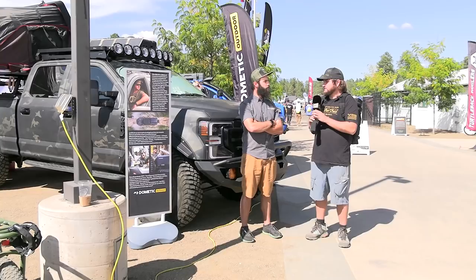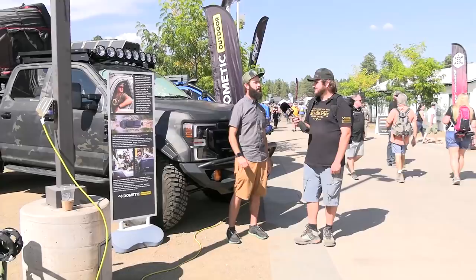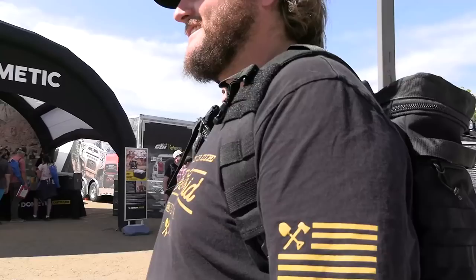You've got your van over here, which is an awesome build that we were just talking about — how you built it for you and what you want to do. It'd be cool to check that out. Absolutely, let's go over there and run through the rigs I've had over the last few years and why I came up with this exact layout. Let's go check it out — here's some of your story.